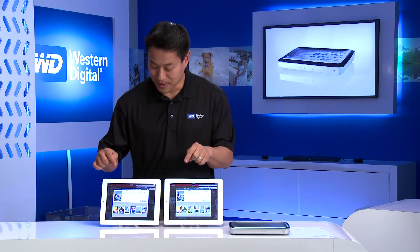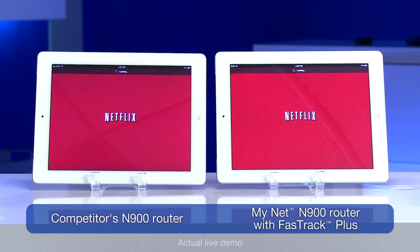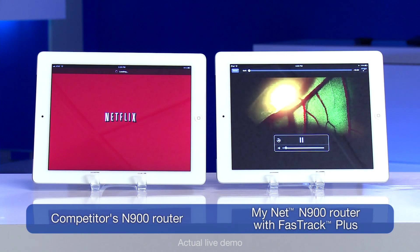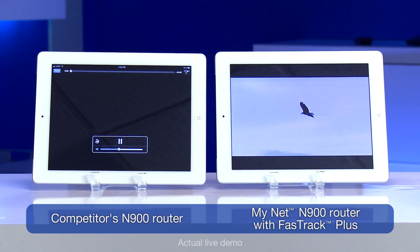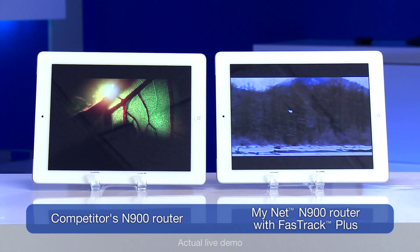Let's go ahead and get started. You can see the speed of the traffic is faster when there is no traffic on the network. You'd also want to compare how quickly it gets to HD quality.